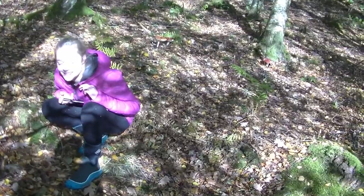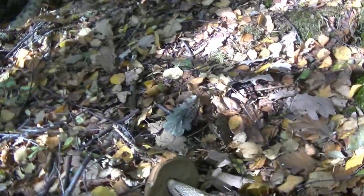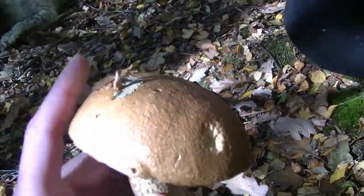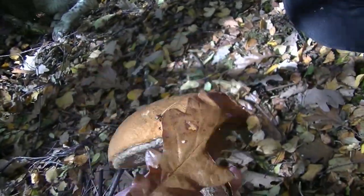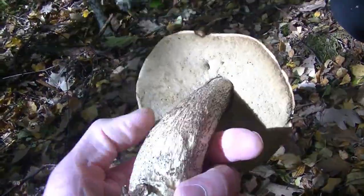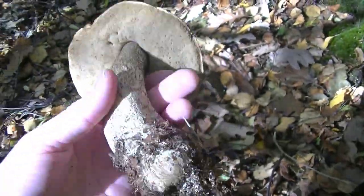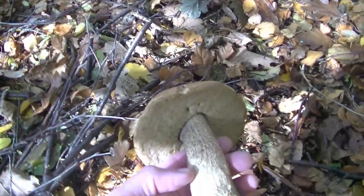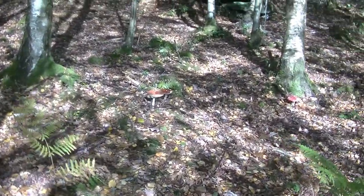What have we found? Oh wow, look at that guy! And he's one of those ones where if you touch it, he goes... Yeah. Is he firm? Yeah, he's firm. I think possibly birch bolete, maybe. Hence the birch trees. That is definitely a keeper, well done.